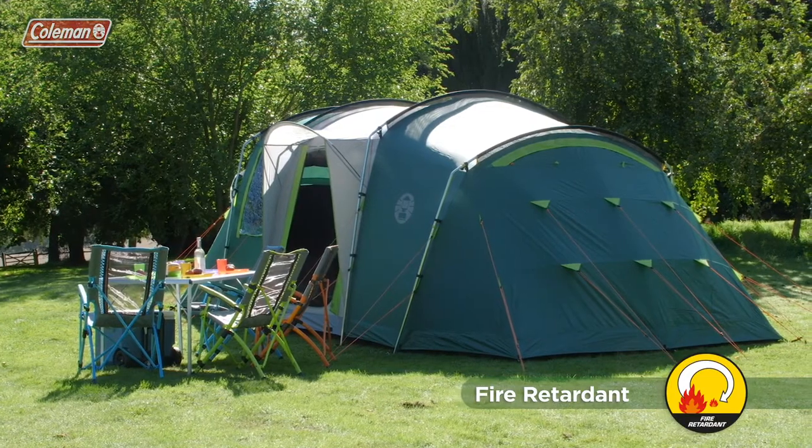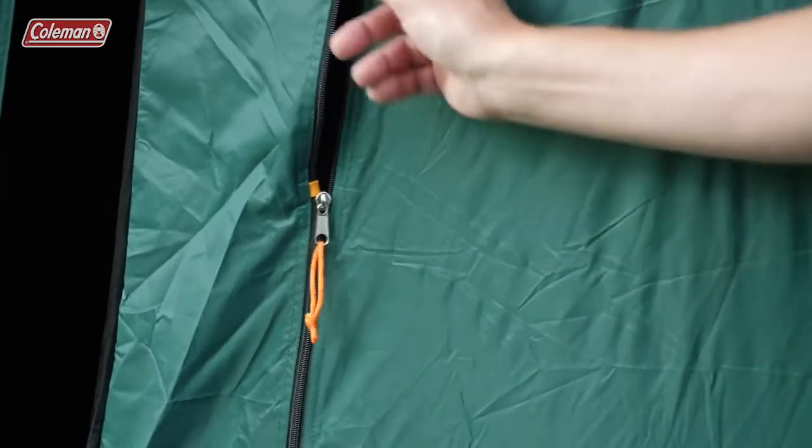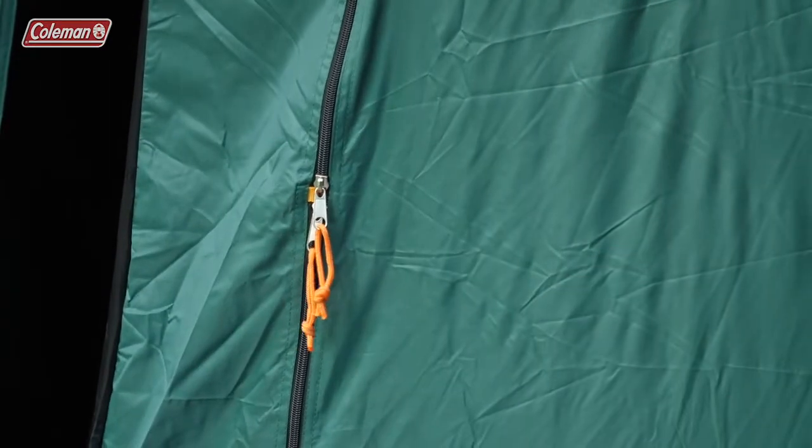Coleman has provided extra security thanks to the zipper stoppers on the tent doors, making sure the zips are always within easy reach in the event of an emergency, even for children.